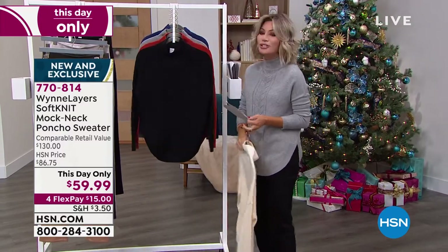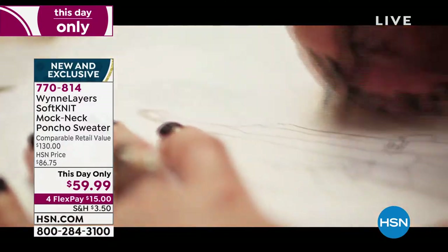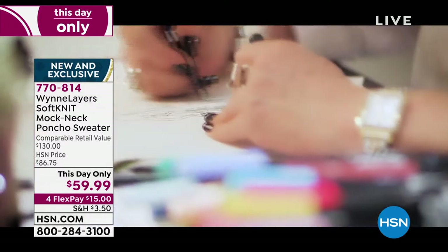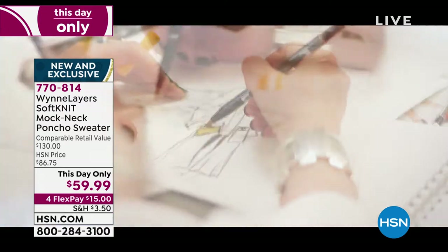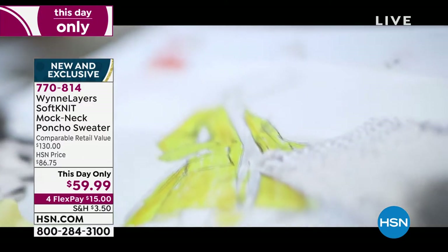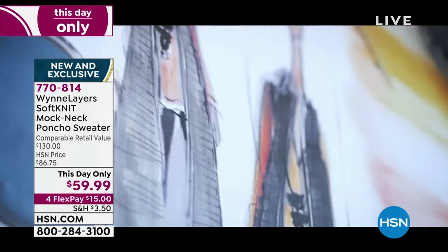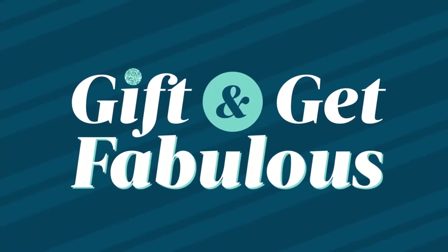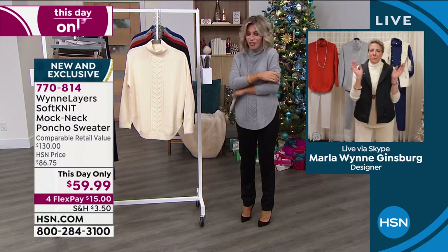Marla Ginsberg is joining us live via Skype from her beautiful home in sunny Colorado. We like to call Marla the true renaissance woman. She's been in Paris, she's been everywhere. She understands women's wants, needs, how we want to look, how we want to feel, how we want to be confident and comfortable. A lot of her designs are exclusive here at HSN, even though she designs for some of the biggest fashion brands.